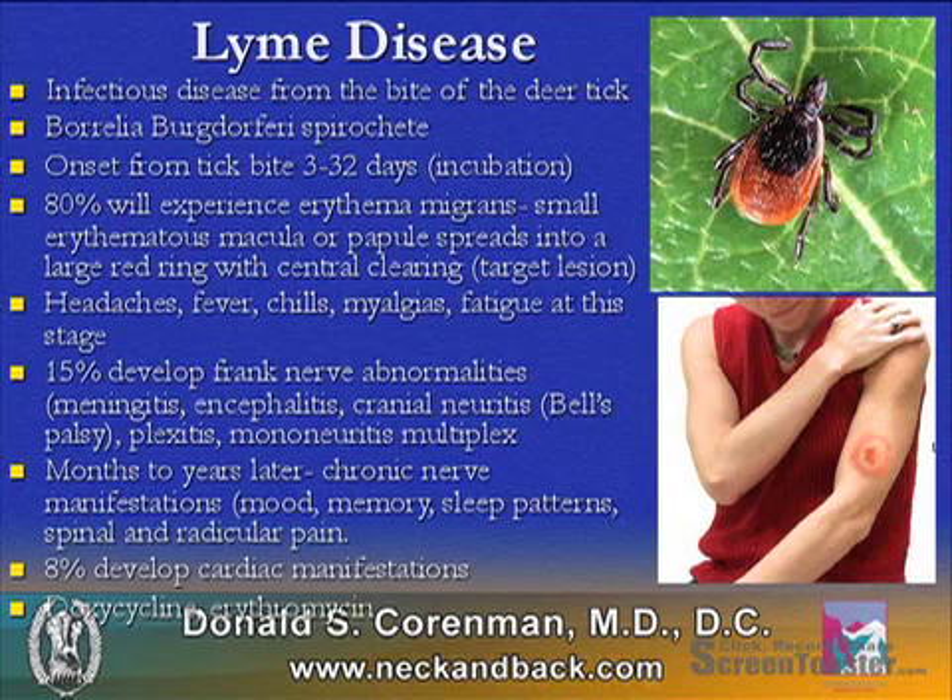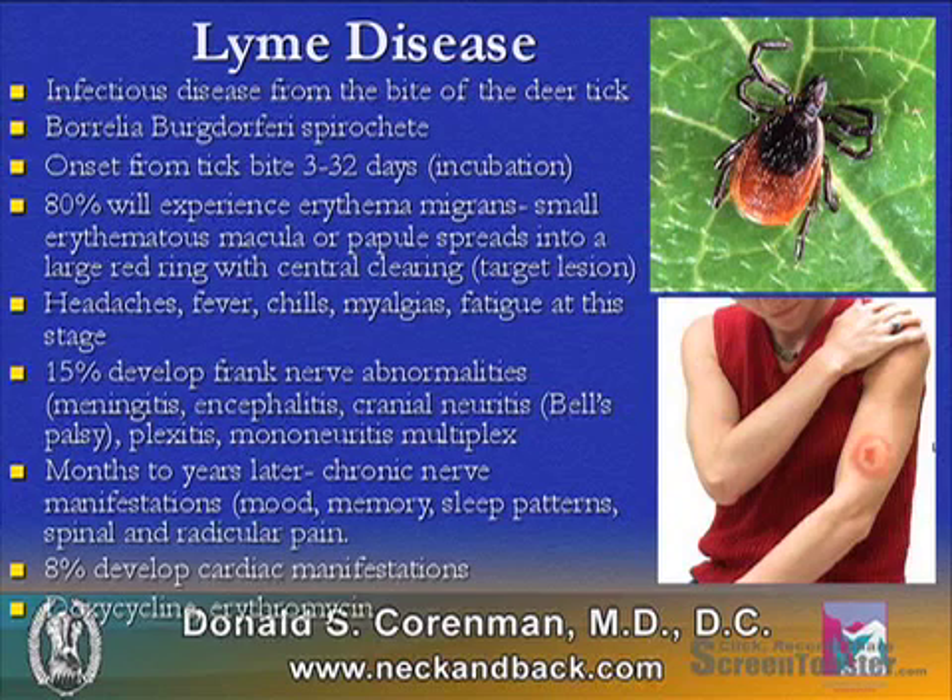The symptoms will initially be headaches, fever, chills, myalgias, and fatigue.